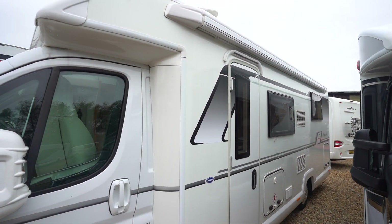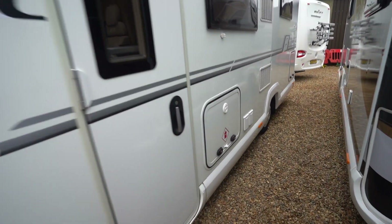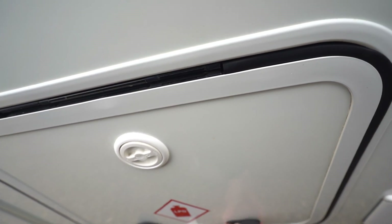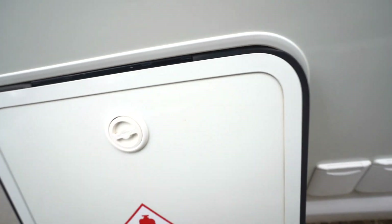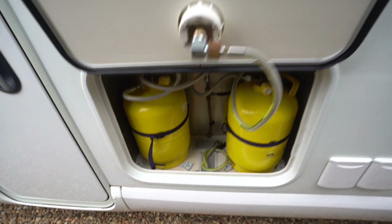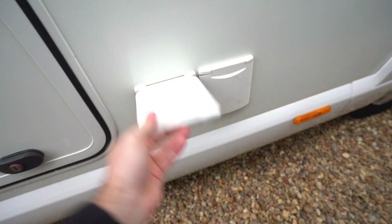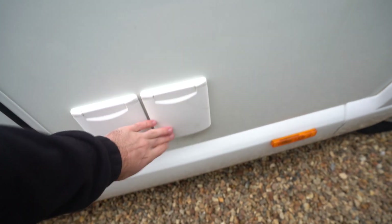On the habitation side here you've got a wind-out awning up top. You also have in this gas locker a gas low fitted system, fully refillable. You've got an external three-pin mains plug-in as well as an external barbecue point.